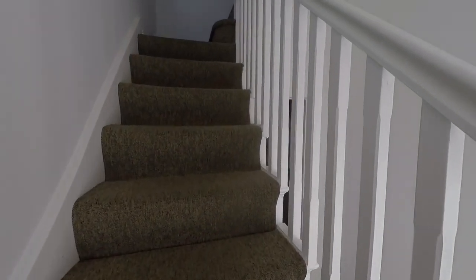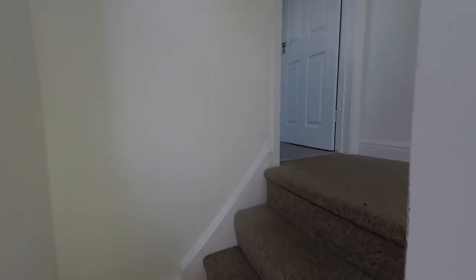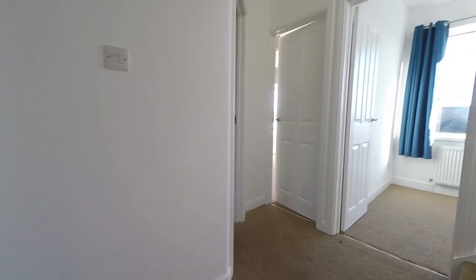The staircase takes us to the first floor where the landing opens out, giving access to three bedrooms and the family bathroom. We'll work our way around each room in turn.